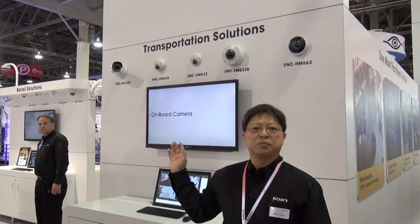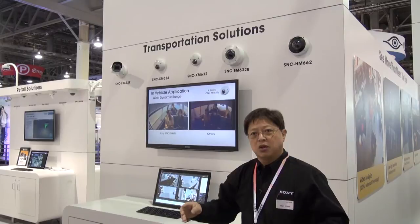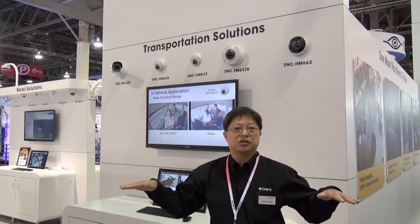This is the transportation solutions booth at the ISC West Show. Over here, we are showcasing not only the small form factor cameras for in-vehicle use or in-train use, but also for station platforms. One of the key issues in these types of environments is that you can't control the light. So we have products that will address these issues by introducing the ViewDR capability, which is wide dynamic range. Additionally, all of these cameras also feature image stabilization, so we have products that resolve all the concerns not only inside the vehicle but also in transportation station depot areas.